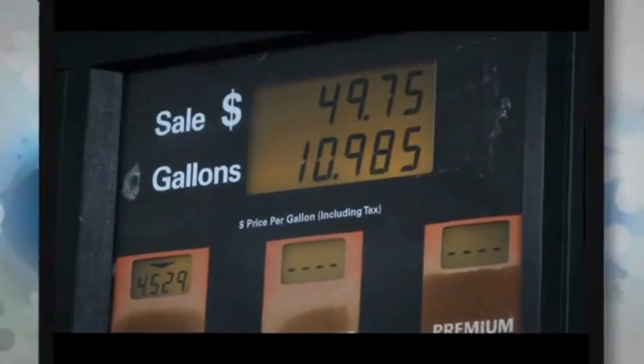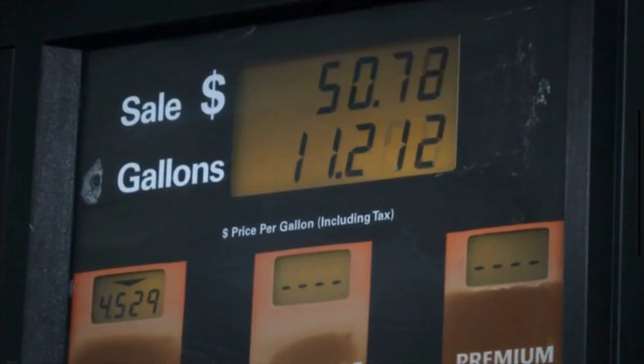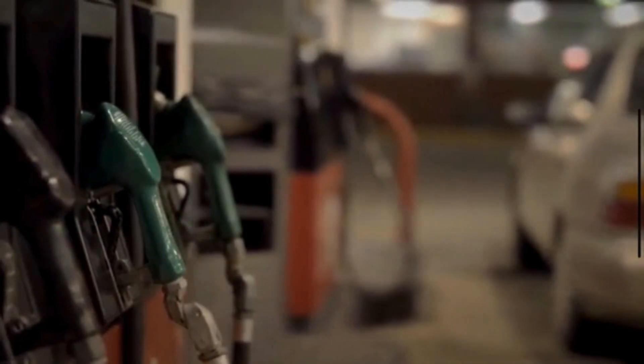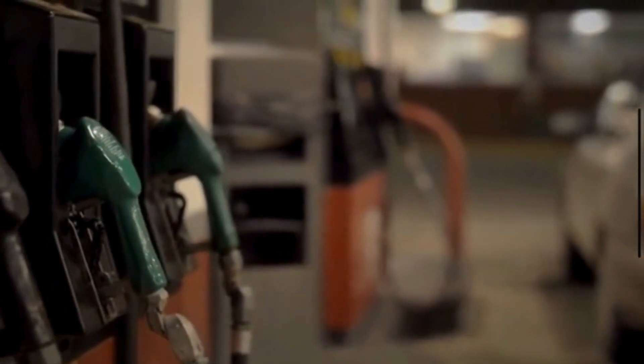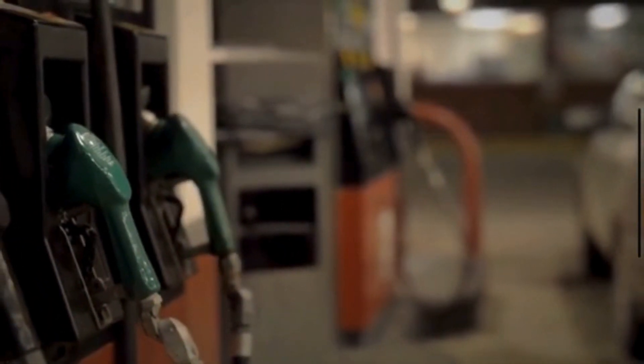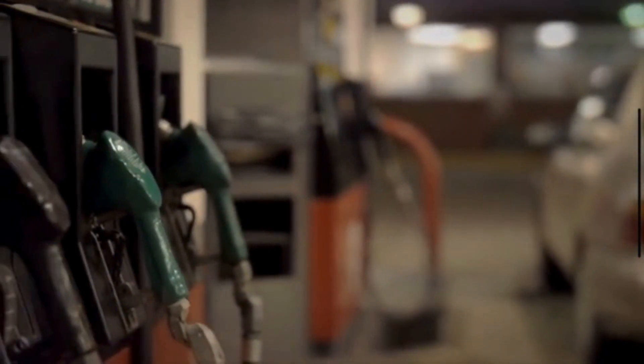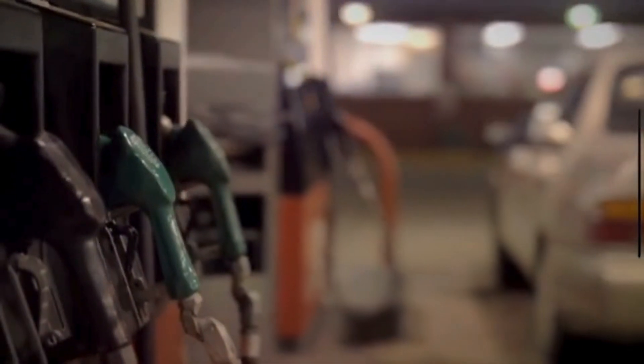We all know that fuel prices can be an unpredictable nightmare since they keep fluctuating every other day. That's why it's more important than ever to know how to increase the mileage of your car. Not only will it save you money in the long run, but it's also great for the environment. If you are always looking for ways to save money at the petrol pump without sacrificing your driving experience, then this video is just for you. We will discuss how to increase the mileage of your car with some quick and easy fuel efficiency hacks.